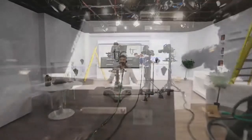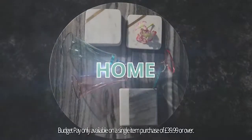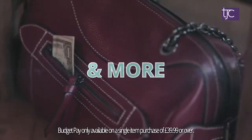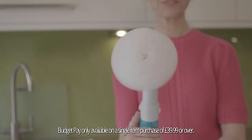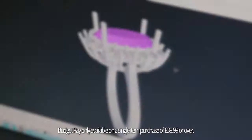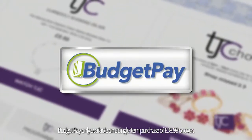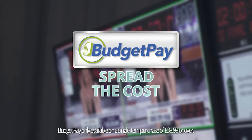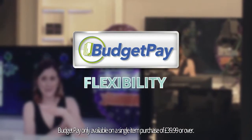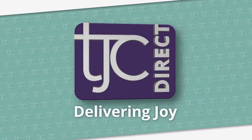Here at TJC, we bring you stunning jewellery from around the world, as well as home, lifestyle, beauty and much more. We aim to delight our customers by creating and delivering beautiful, high quality, desirable products at the very best value for money. And with our budget pay programme, you can spread the cost, giving you even more flexibility with your payments. TJC, delivering joy.